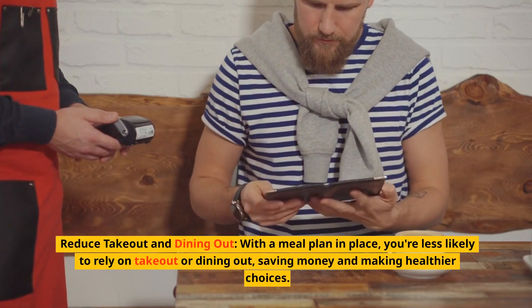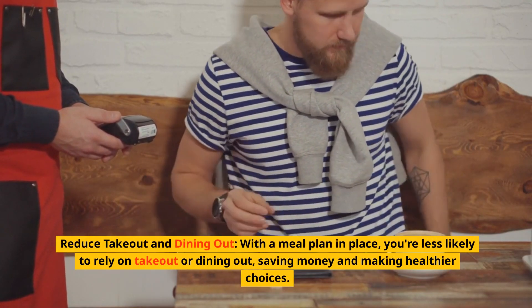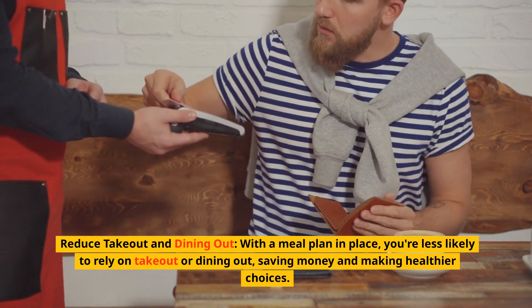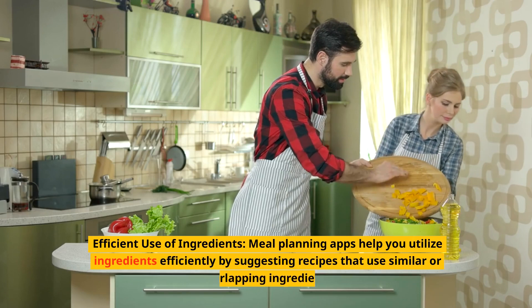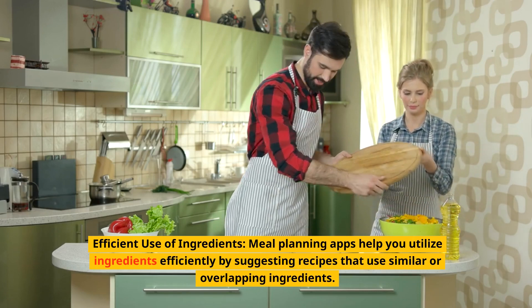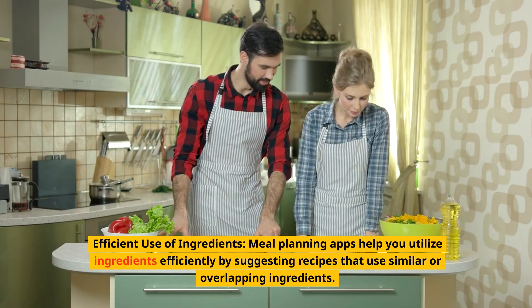Reduce takeout and dining out. With a meal plan in place, you're less likely to rely on takeout or dining out, saving money and making healthier choices. Efficient use of ingredients. Meal planning apps help you utilize ingredients efficiently by suggesting recipes that use similar or overlapping ingredients.